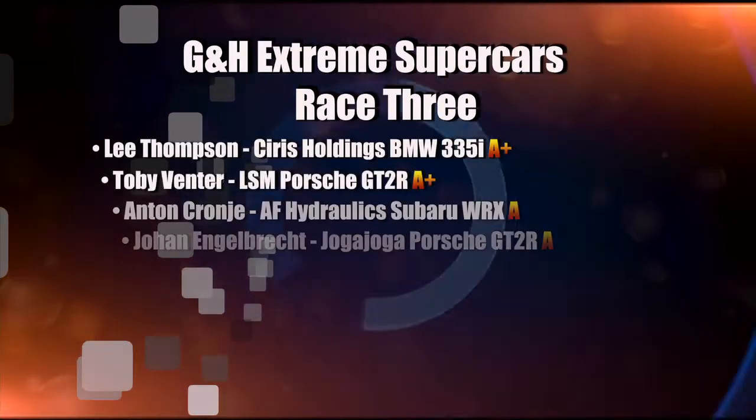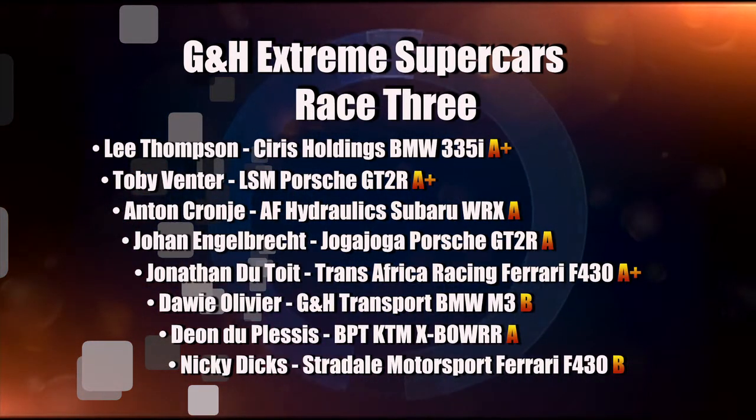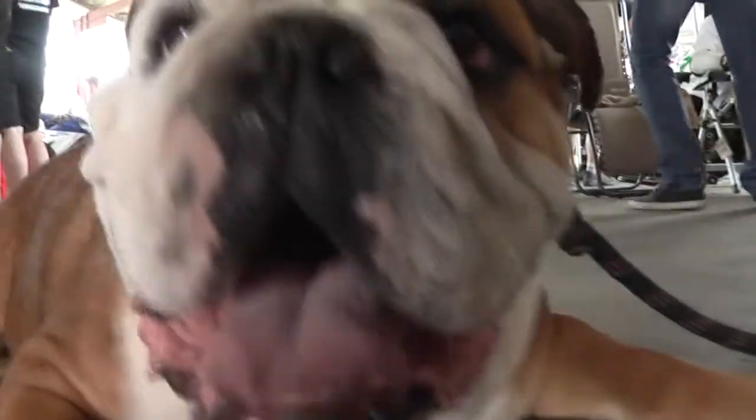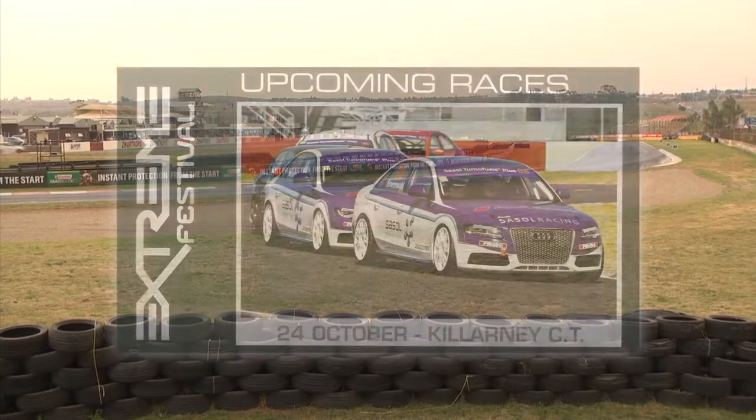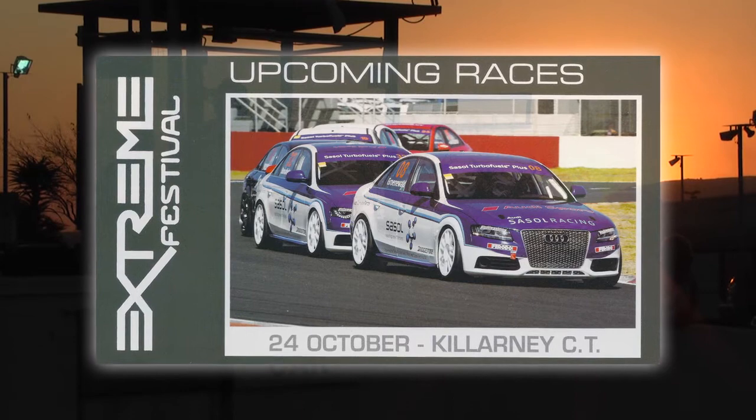Great drive from the BMW man. A-plus going to Lee Thompson ahead of Toby Fenta, with Anton Cronier surviving for third place overall in Class A-plus. Toby Fenta had a great day — let's find out how it went behind the wheel: 'We were neck and neck right from the start to the finish. He made a mistake and I tried to take him at the tabletop, but he moved to close the door. We were both on old tyres and I didn't want to damage this car because it's a very valuable collector's Porsche — it went really well.' We look forward to seeing more action in the Mother City on the 24th of October as we head there for the penultimate round of the Xtreme Festival.